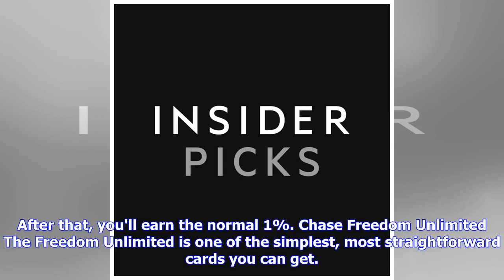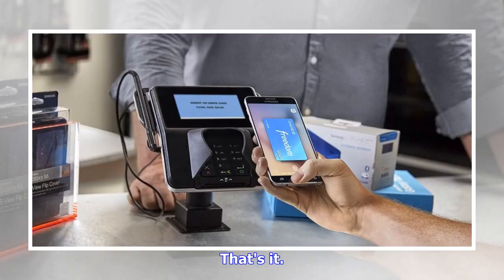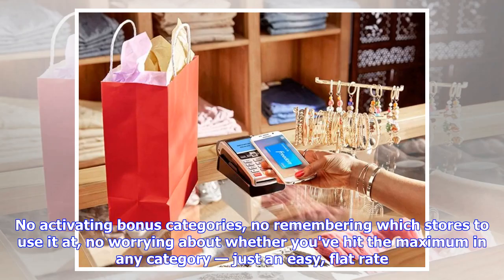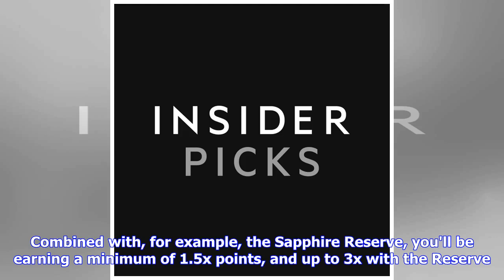The Chase Freedom Unlimited is one of the simplest, most straightforward cards you can get. The card earns 1.5% cash back, or 1.5x Ultimate Rewards points, on every dollar spent — that's it. No activating bonus categories, no remembering which stores to use it at, no worrying about hitting a maximum in any category. Just an easy flat rate. If you're interested in earning Chase points, the Freedom Unlimited is simply a must-have, and combined with the Sapphire Reserve, you'll be earning a minimum of 1.5x points.